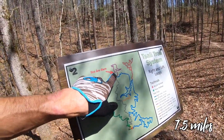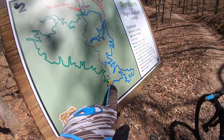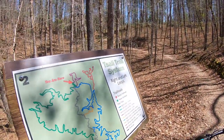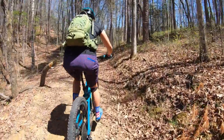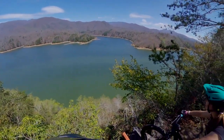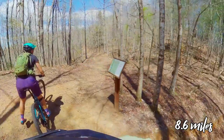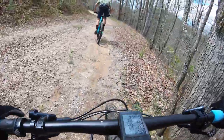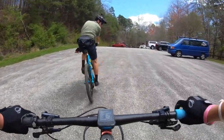Seven and a half miles in and we're at the cliff overlook loop, then we hit back on County Line Road — the body of the butterfly — and then we do the right loop with the Windy Gap. Back to the parking lot, grab some snacks, do the right loop.